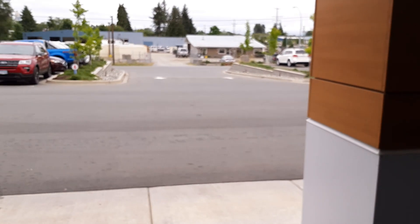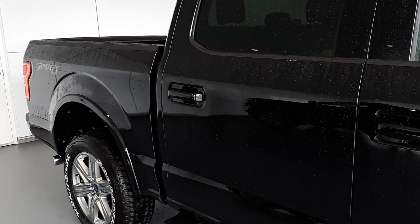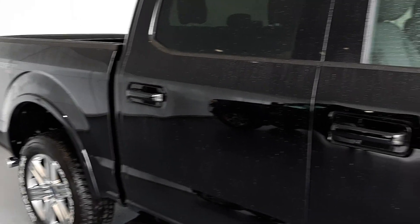Heck of a deal. If you're interested in this truck, if you want any other information, or maybe there's another unit that you would like to see, just give me a call or email. Let me know what you want me to do. Thank you very much.